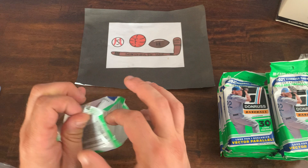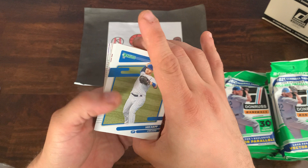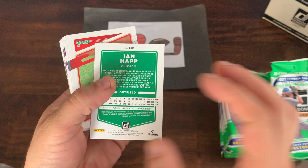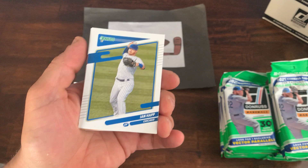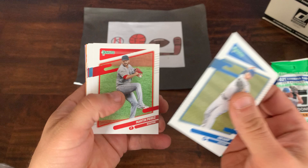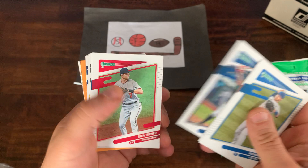The first pack seems to be slightly opened already, so I'm a little nervous about that. But here we go — first pack underway. That's what the 2021 base Donruss cards look like: nice, clean looking set. The back gives you the last year plus career stats and a little write-up. We'll be looking for parallels, numbered cards, hits, name variations — anything cool.